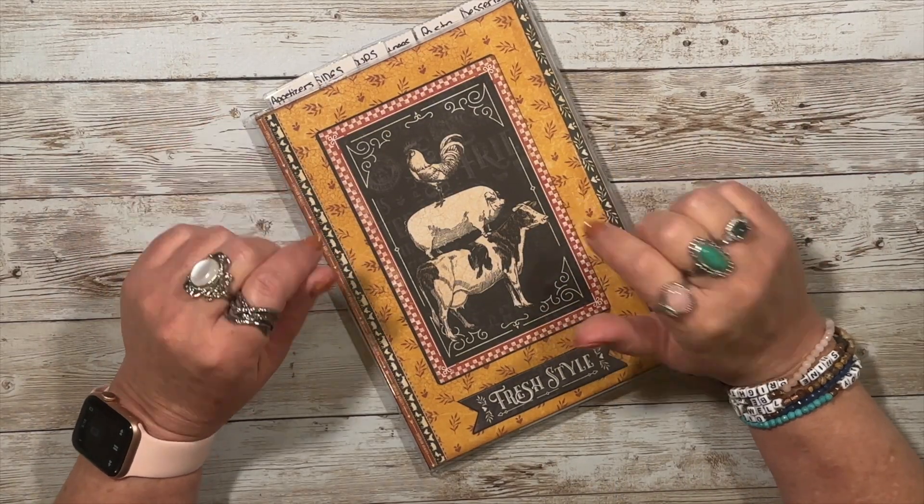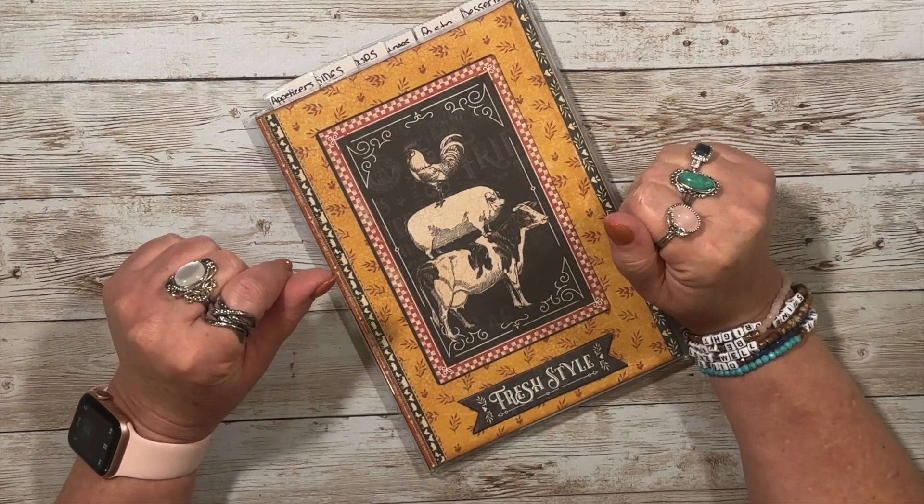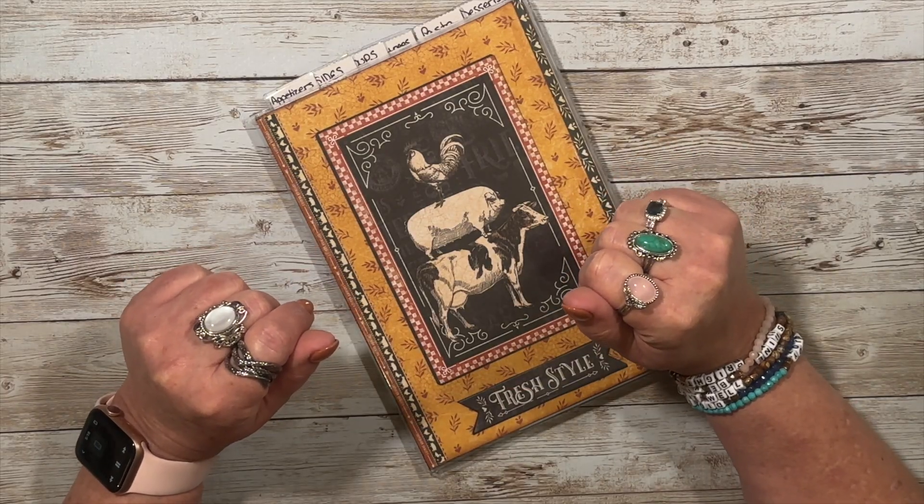Hey everybody, it's May and today I need to set up my recipe plan with two new recipes. It's gonna be Teenie's mac and cheese and homemade beef stew, so if that seems interesting just stay tuned.